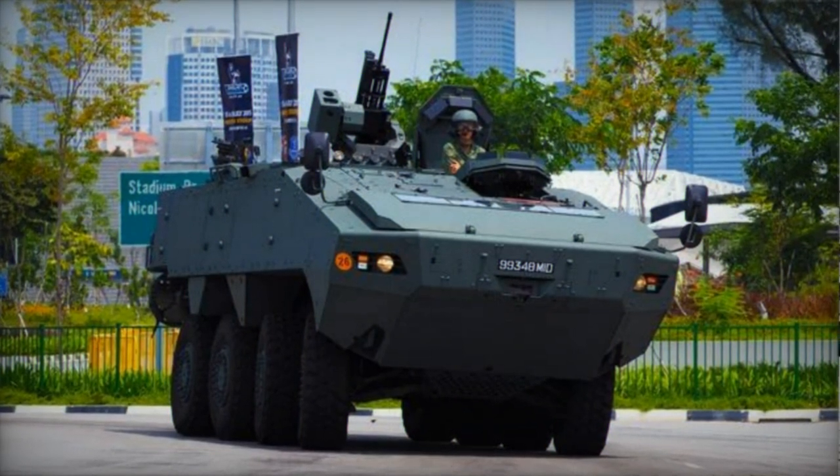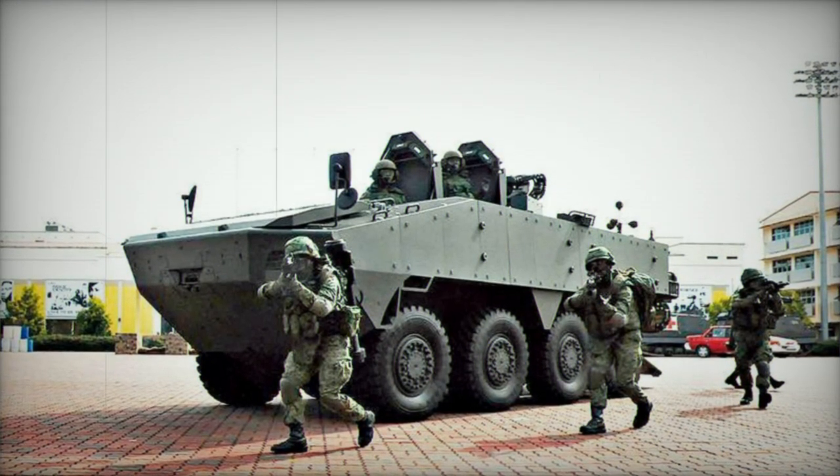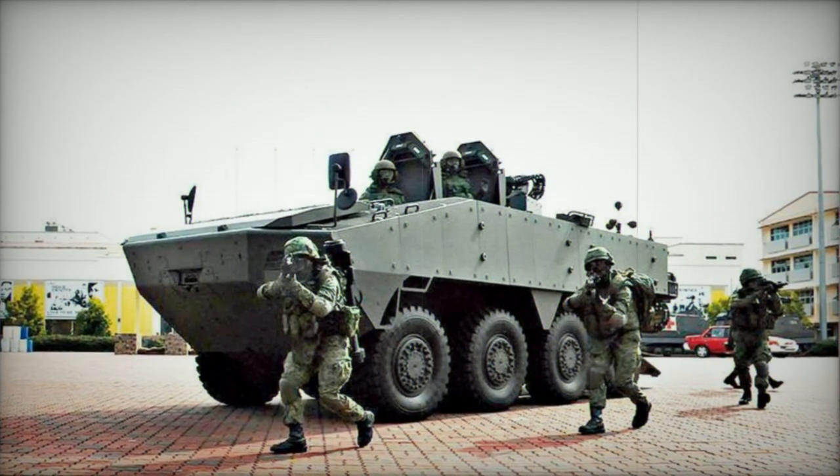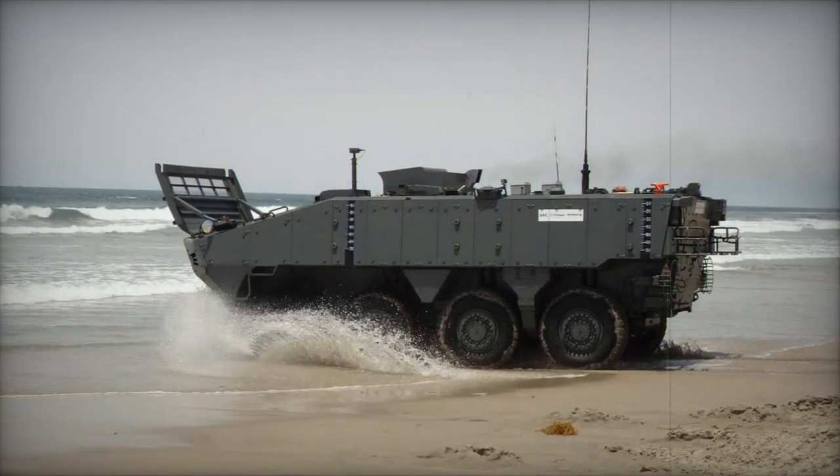With its double V-shaped hull, the Turex can deflect mine blasts, enduring up to a 12kg TNT explosion beneath the hull while remaining operational. The vehicle is also equipped with an NBC protection system.